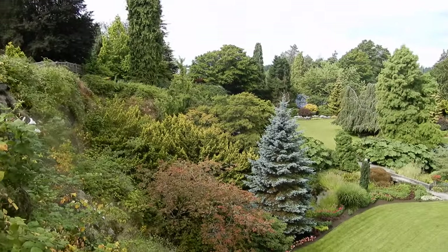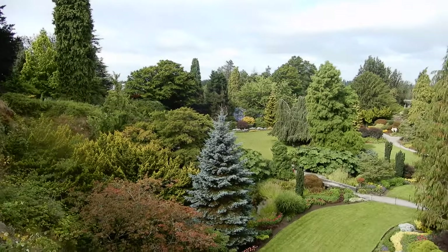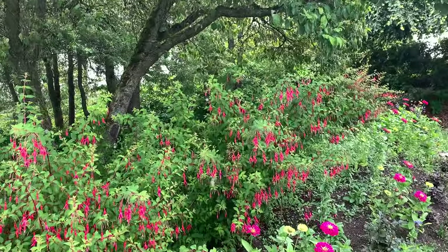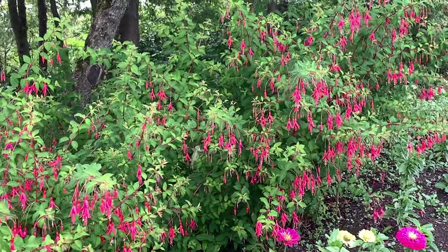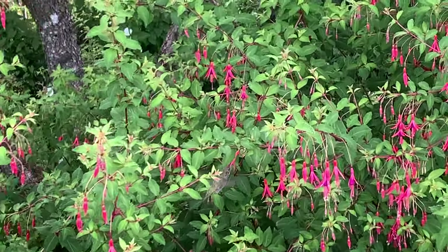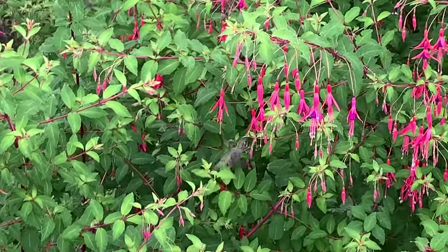Good morning! I'm combining this vlog with yesterday's as well. We are currently at Queen Elizabeth Park and we're heading to the observatory behind me where there are tropical birds. Look at this beautiful view — it's absolutely gorgeous, it feels like I'm in a dream. And look at that hummingbird! It's beautiful — I can't get my camera out in time so I have to film it on my phone.